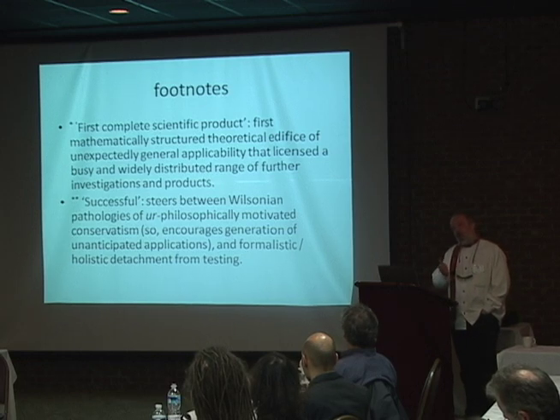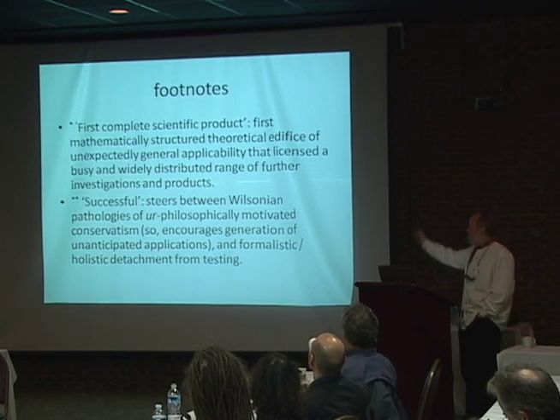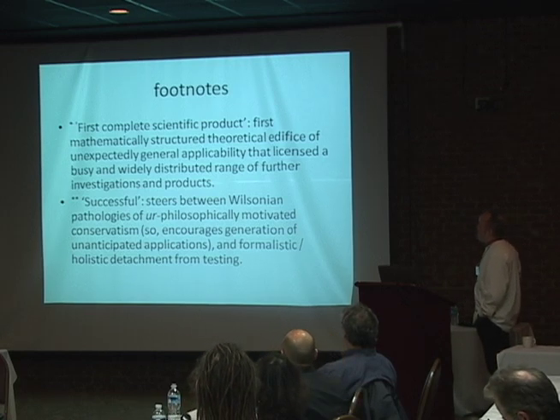Unexpectedly general applicability that licensed a busy and widely distributed range of further investigations and products. There's something about that Newtonian moment — that's why we call it the scientific revolution. Everything afterwards is different, and one of the important ways in which it's different is the mathematical structure.